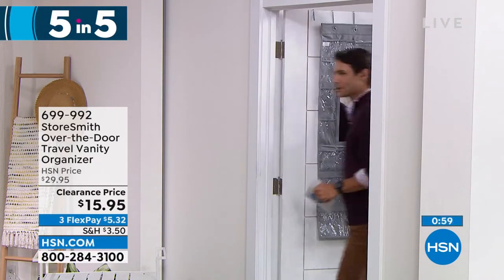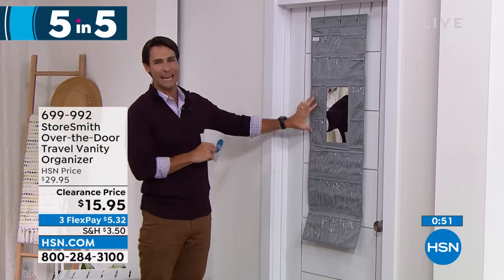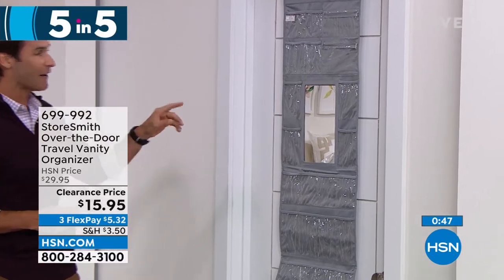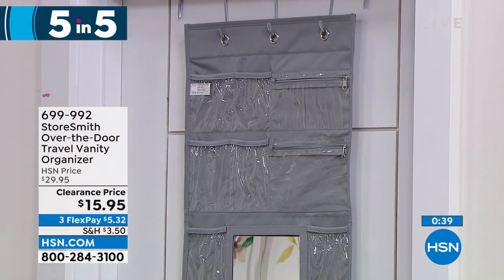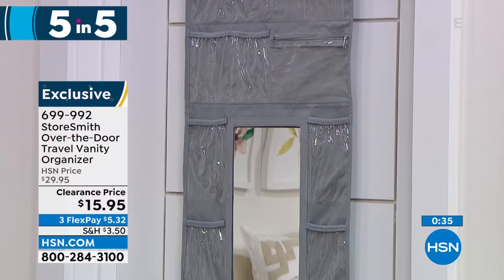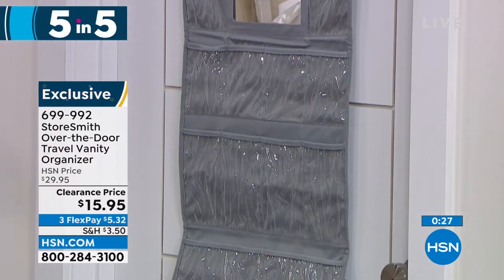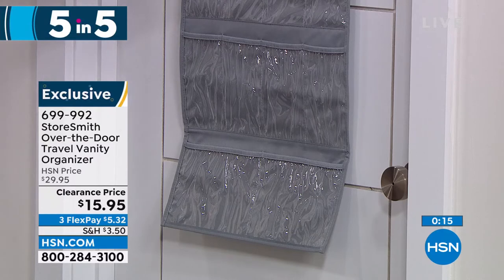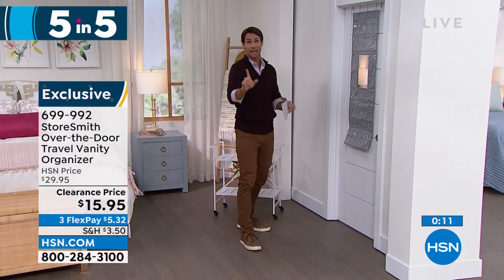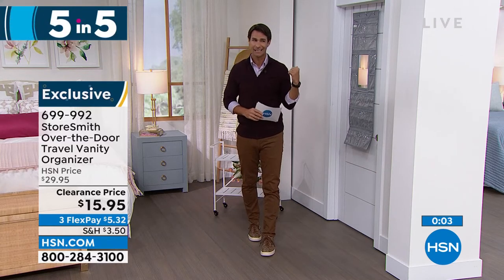Item three: the travel vanity over-the-door organizer. You get door hooks and there are 18 slip pockets plus two zipper pockets. Use it at home or when you travel — jewelry, accessories, earrings, bracelets, lotions, hand sanitizer. Don't take up counter space in a hotel where space is limited. Hang it over the door and see everything you need. It even comes with its own mirror — no more fighting over the bathroom mirror with the family. Fifteen ninety-five today.